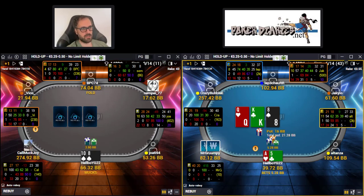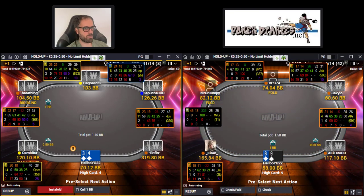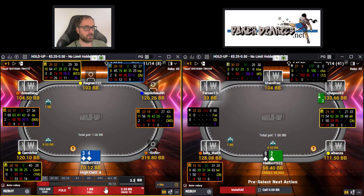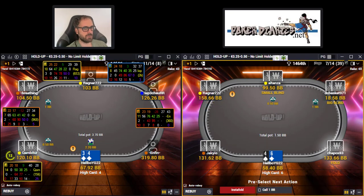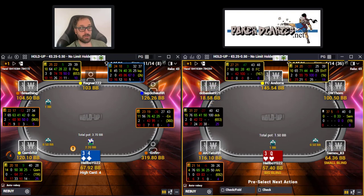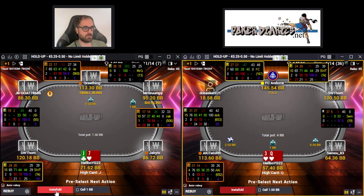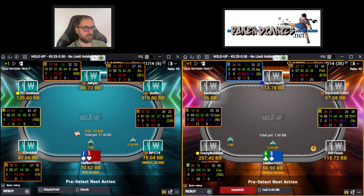On this board, very easy range bet one-third - guy folds, very nice. Eight-nine is a defend against the rag, but against the nit it's not a defend, so we're just going to fold. You should be very careful who you're playing against. You cannot play the same hands the same way against totally different players. If the guy has a much wider range, you have to defend wider. If the guy is very tight, you have to defend tighter.